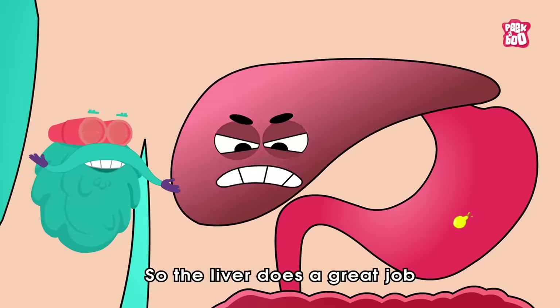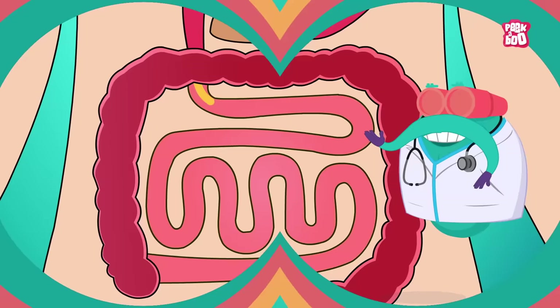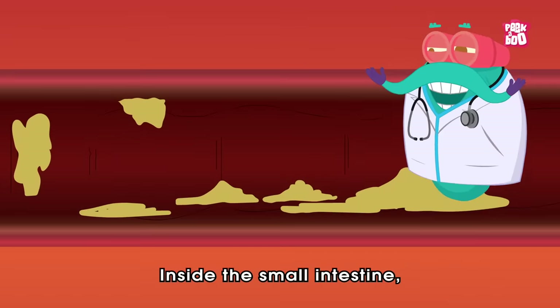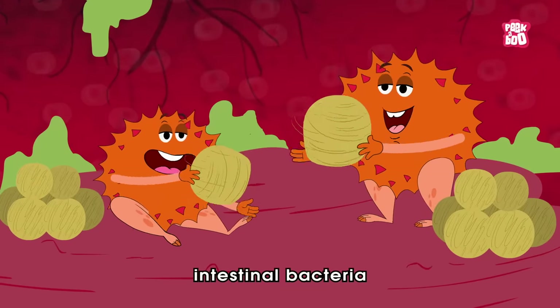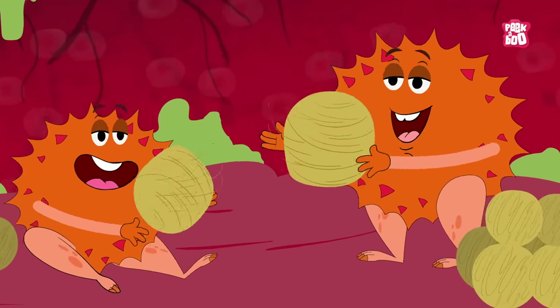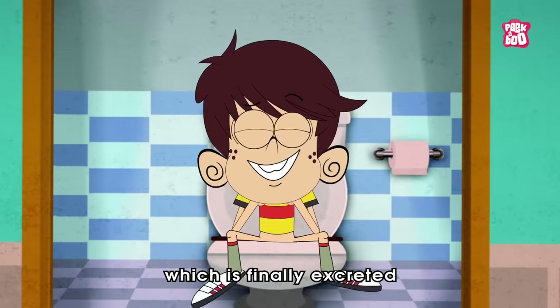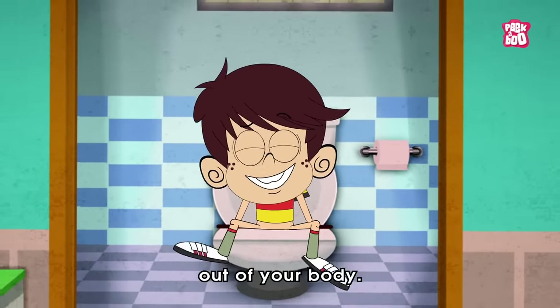The iron is used again in the production of new red blood cells, whereas bilirubin is tagged as a waste product by your body. So the liver does a great job sending it to the small intestine, where intestinal bacteria turn the bilirubin into bilirubin derivatives, which contribute to the yellow colour of urine and poop, and are finally excreted out of your body.